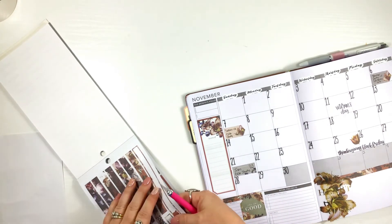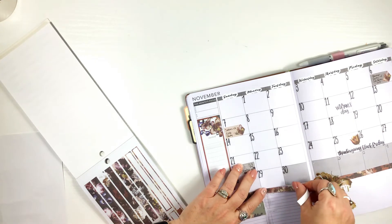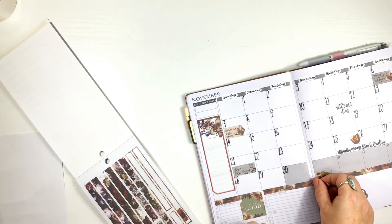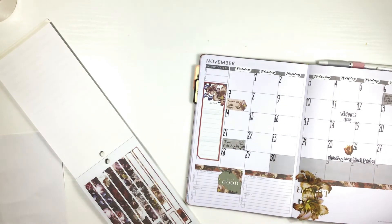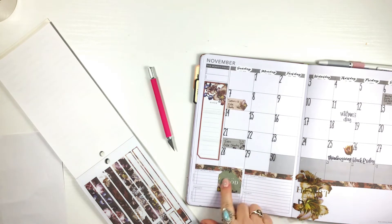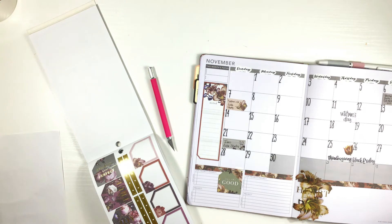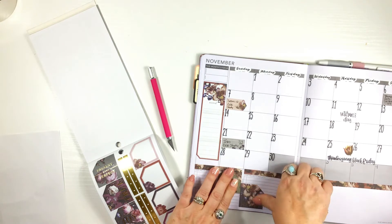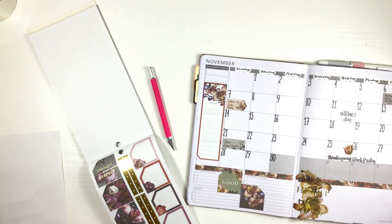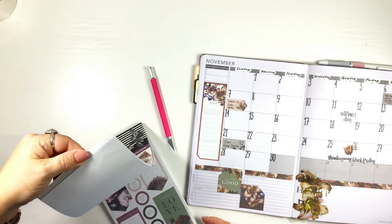I'm gonna go ahead and cover this one up too, that way if I lay something down I won't have to do what I just did. So that is done. Maybe I put something down here. It's a very interesting concept. On the 13th — my daughter's baby shower — so I need a box for that.